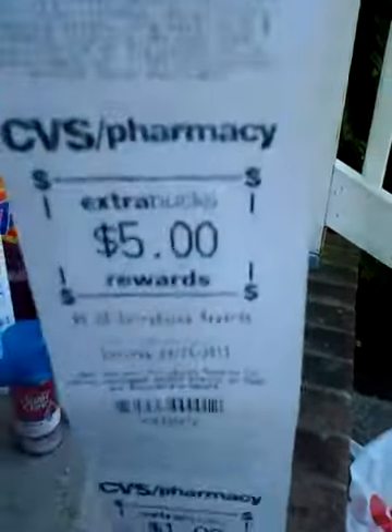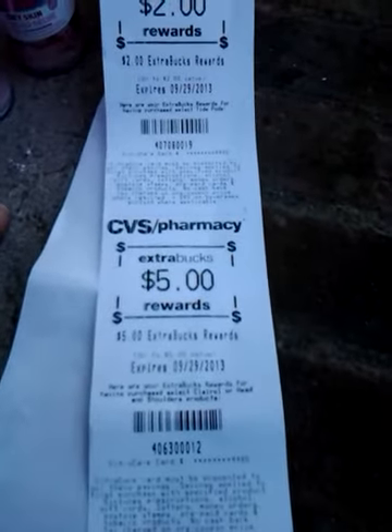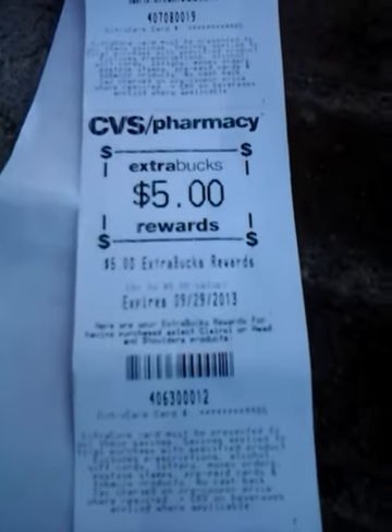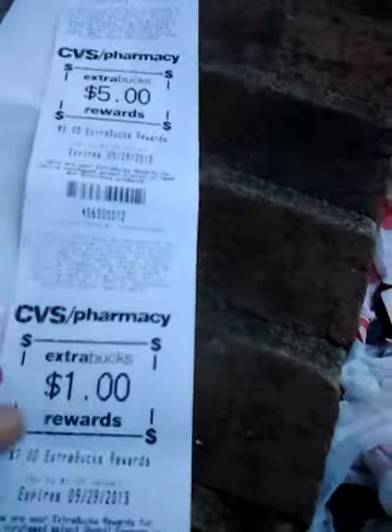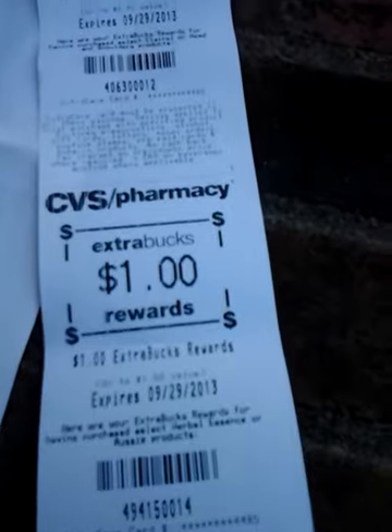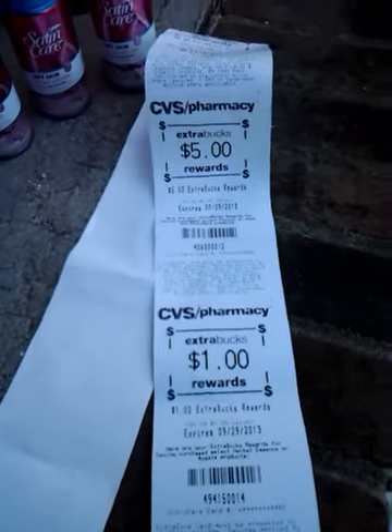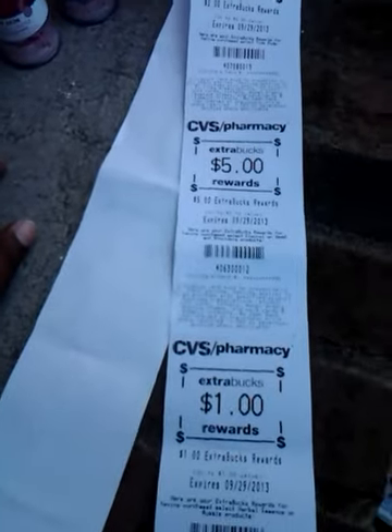My subtotal came to $6.50 — it was higher than I expected because I had two $1 coupons for Head & Shoulders that wouldn't take for some reason. Tax was $2.05, so I paid $8.55. I got back $2 for the Tide Pods, $5 for the Head & Shoulders — because the deal said select Clairol or Head & Shoulders products — and $1 for the Herbal Essences, which was a bit weird.